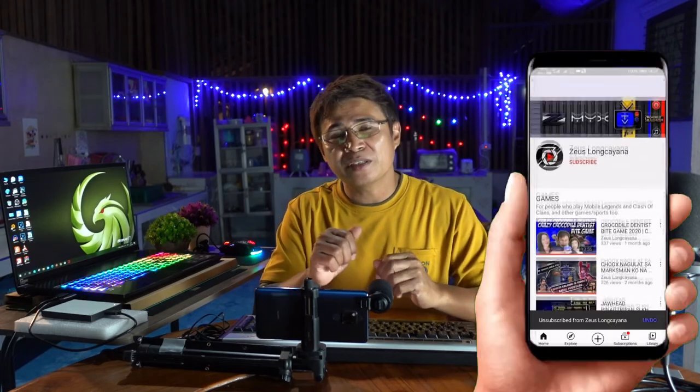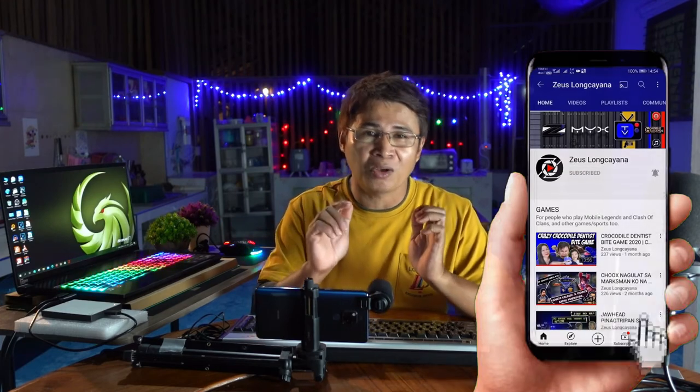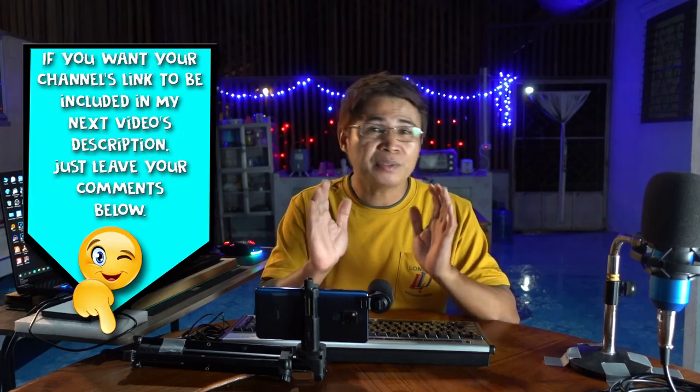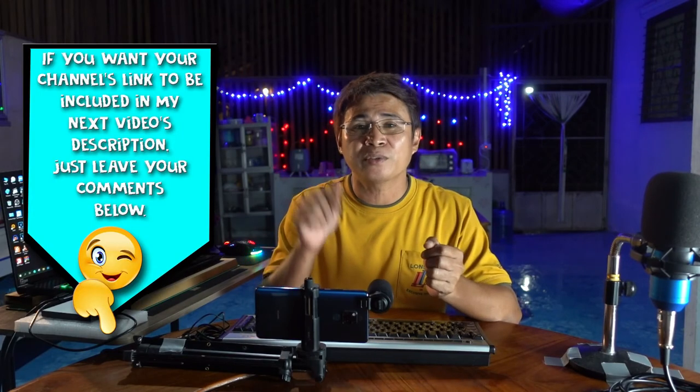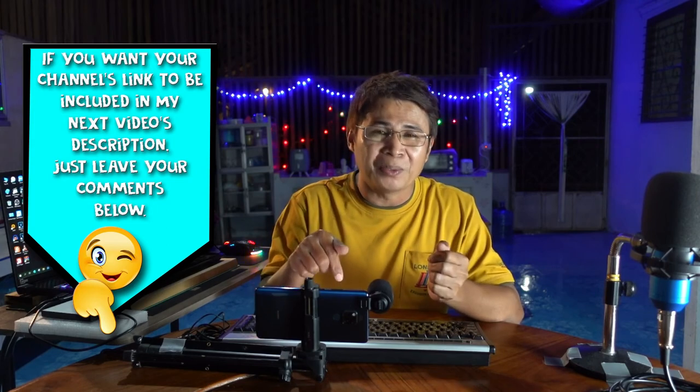That's all for this video guys. Thank you so much for watching, thank you for spending your time with me, and thank you for your support. If this is your first time visiting my channel, please consider subscribing by clicking the red button and the bell notification icon. If you want your channel included in my next video's description, just leave your comments below and I'll make a short thank you shoutout for you. See you in my next video!